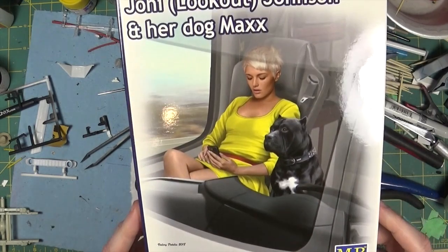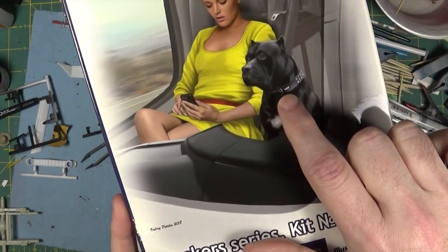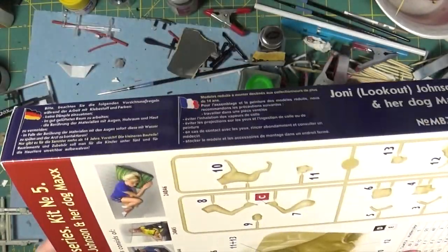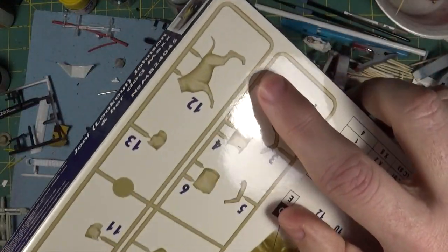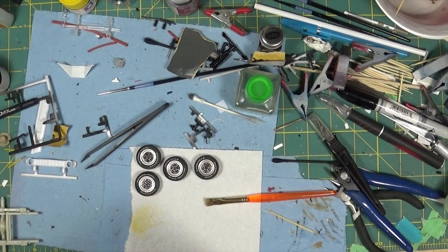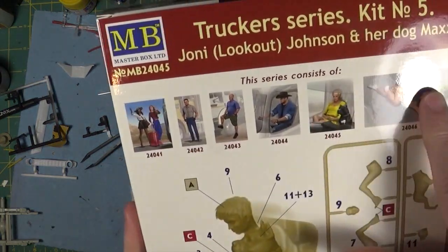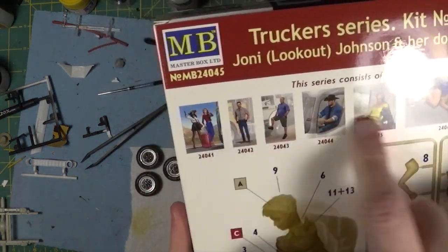Another one from the trucker series — this one is one of those Joni, and it also comes with a dog as well. So in this set I now have all of the female characters. I don't have any of the male drivers yet.